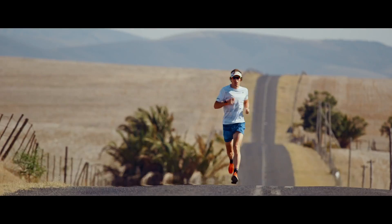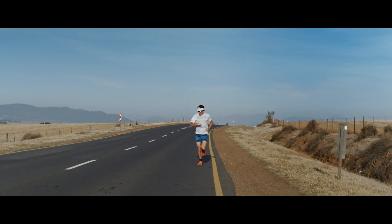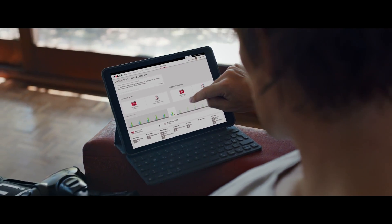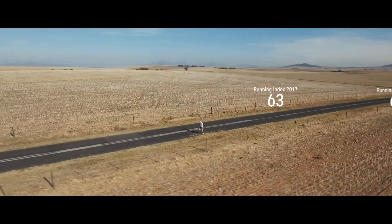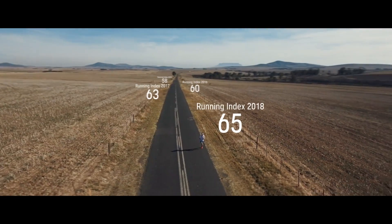Whether you're training for a specific goal or just running to stay fit and healthy, being able to see your progress usually keeps you motivated. The Running Index report in the Polar Flow web service lets you easily monitor your progress and see how your running performance develops over time. As your aerobic capacity and running economy improve, your running index goes up.